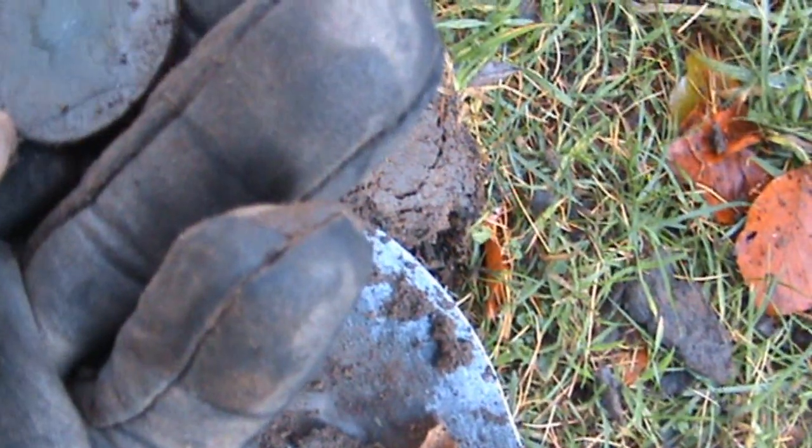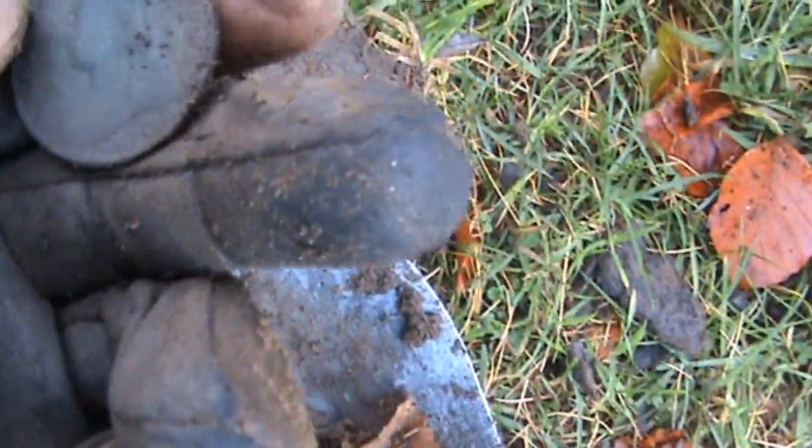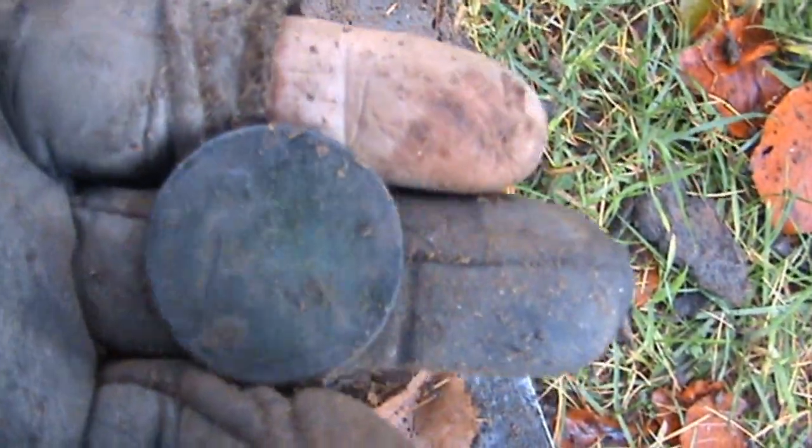And this one's a little bit older - it's a Queen Victoria, old head. And the date on that is 1897.